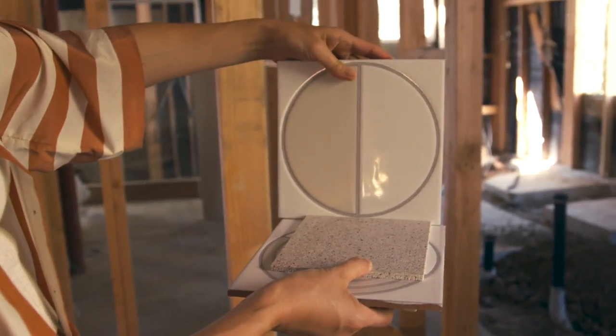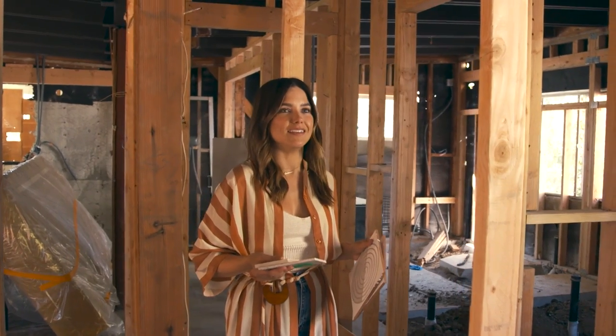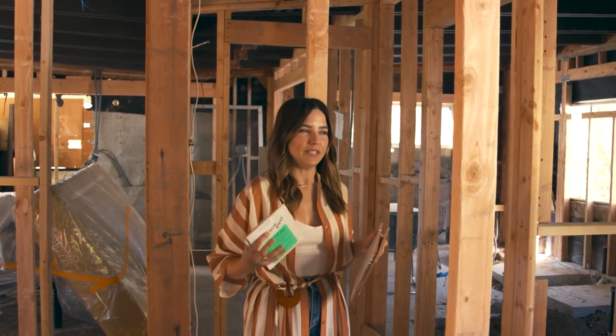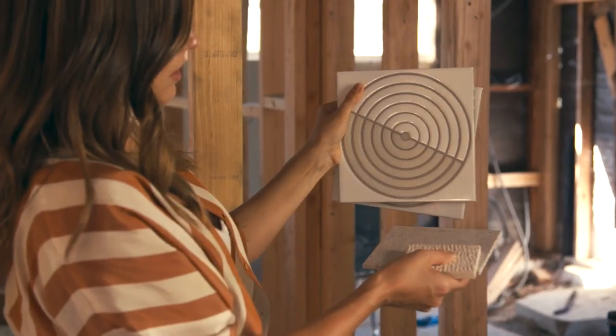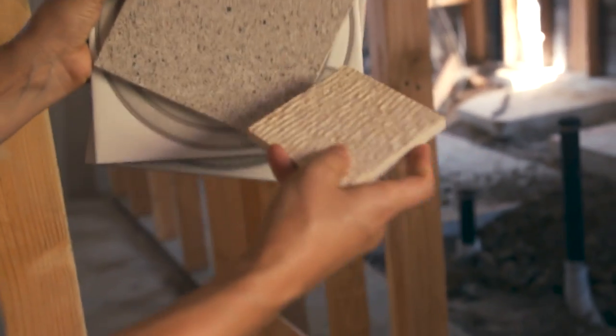Look at that — the colors just feel right. What I want is for the style and the design, yes, to be beautiful, but to make you feel warm when you come in. I want it to be really inviting. This stuff feels like you could touch it and not worry that you were going to damage it in some way. I think it's going to be really good.